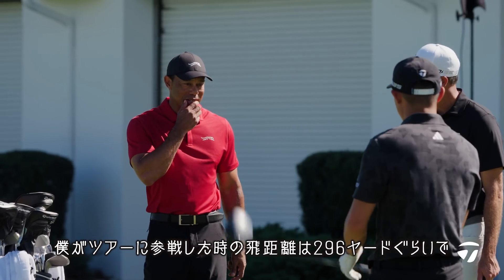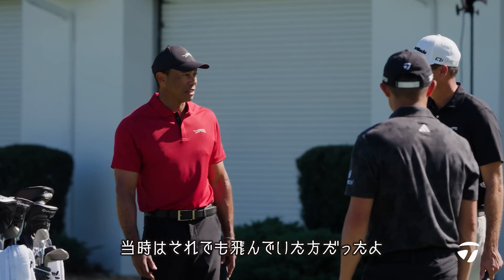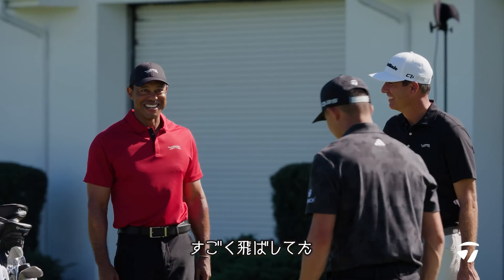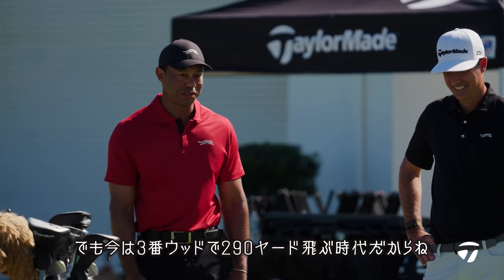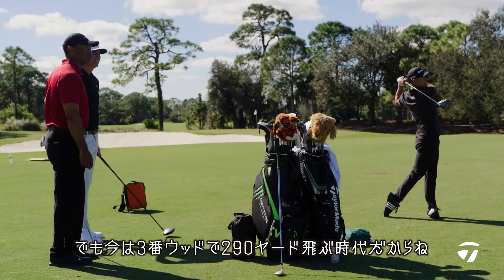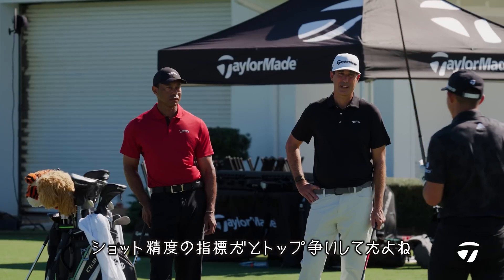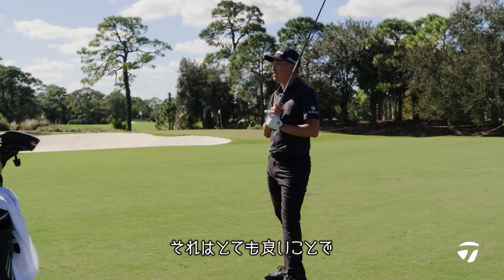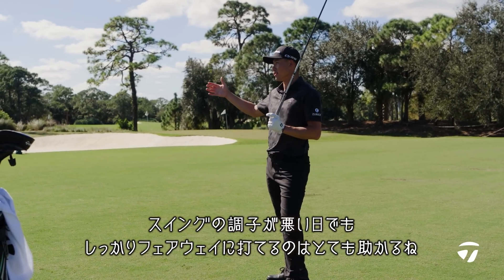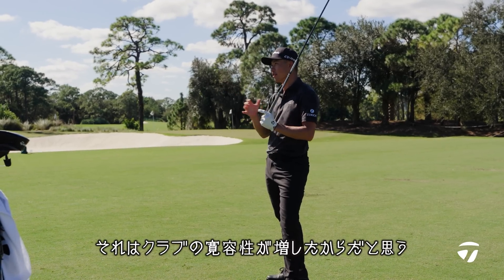When I first came on tour, I averaged 296-97 yards and they thought I was long. Now people hit 3-woods 290. Last year I hit the most fairways I've ever hit — I was top five in accuracy. I'll take that all the time. What's cool to see is maybe I wasn't swinging it perfect, but I found a lot of fairways because everything is just bringing it in a little bit tighter.